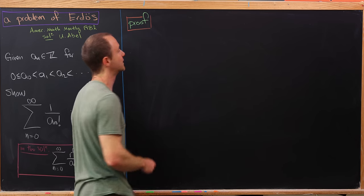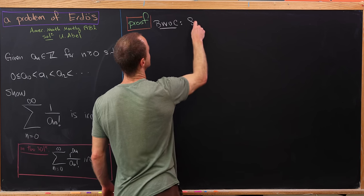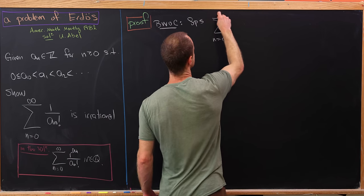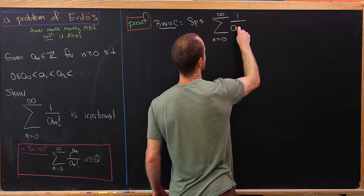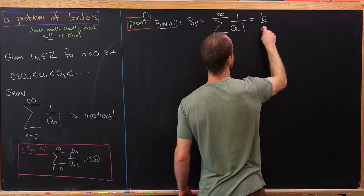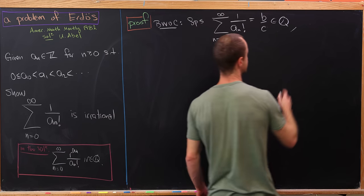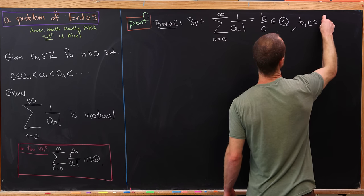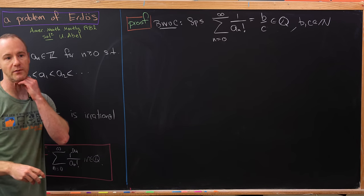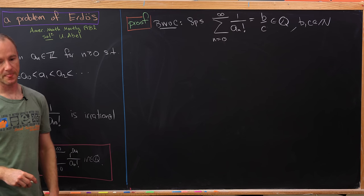We're going to do this by way of contradiction. So suppose that the sum as n goes from 0 to infinity of 1 over a_n factorial is equal to b over c — in other words, it is a rational number. So b and c are integers, and since we know this is positive, b and c might as well be natural numbers. You could also take them to be co-prime, so their GCD would be 1, but we don't actually need to do that here.